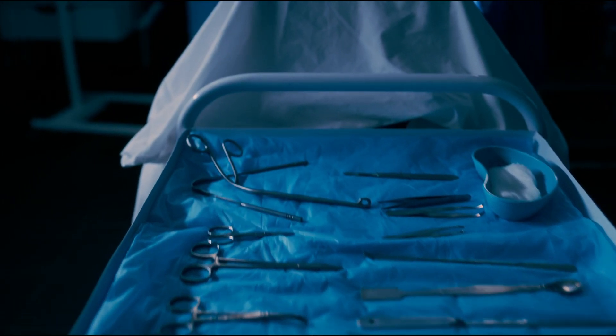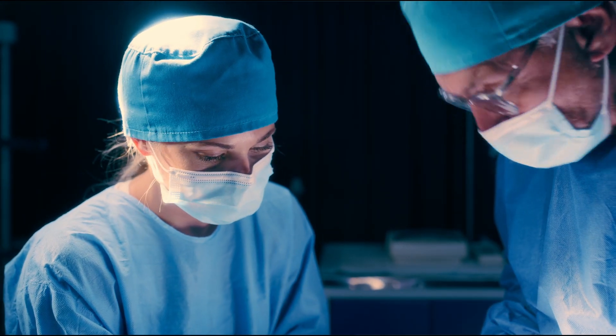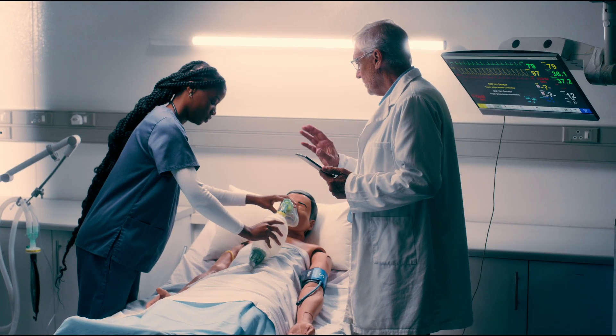At our centre, students from the Faculty of Health Sciences engage in a comprehensive range of clinical skills training, from basic procedures to advanced techniques. Our facilities are equipped with the latest technology in healthcare simulation, providing students with realistic scenarios to hone their skills safely.